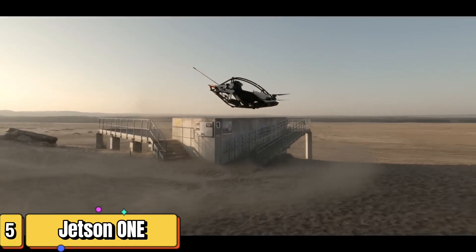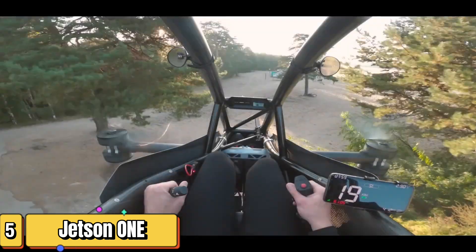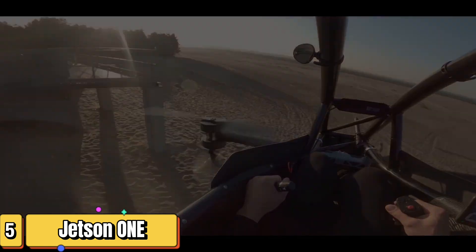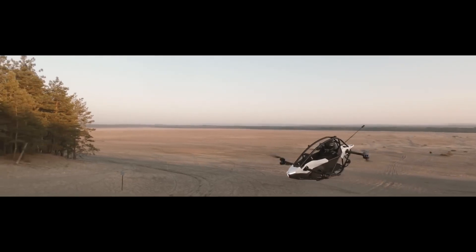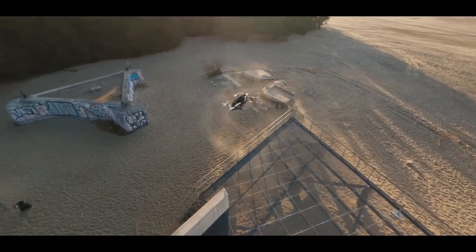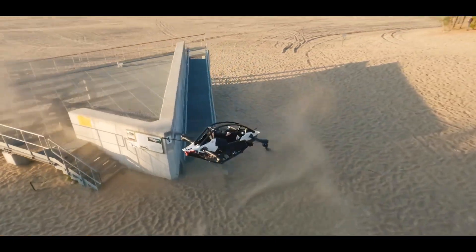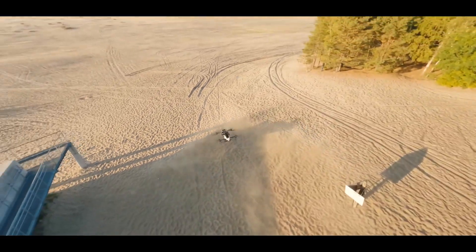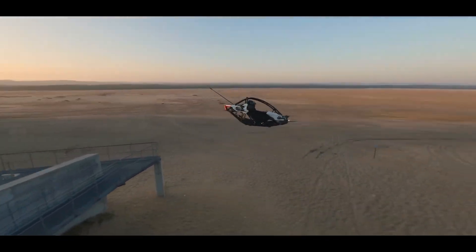Imagine soaring through the skies unhindered by traffic in your very own electric aircraft. Welcome to the future, brought to you by Jetson AB. The Jetson 1 — a personal, single-seater, battery-powered marvel that defies gravity with vertical takeoff and landing capabilities. Under its sleek exterior, the 1 boasts 102 horsepower, 8 electric motors and 8 propellers, each powered by its own battery pack. This electric aircraft can reach speeds of up to 63 miles per hour, climb to an altitude of 1,500 feet, and keep you airborne for about 20 minutes before it needs recharging.